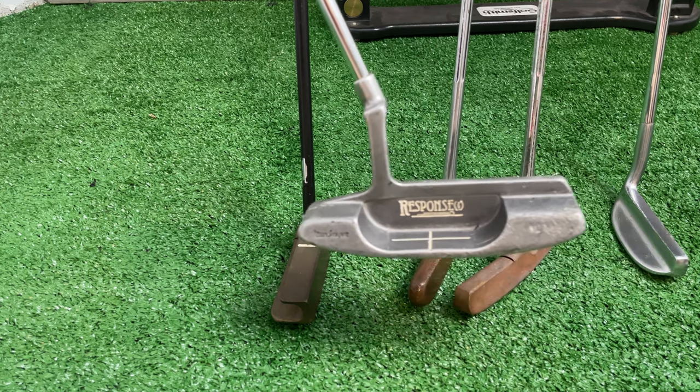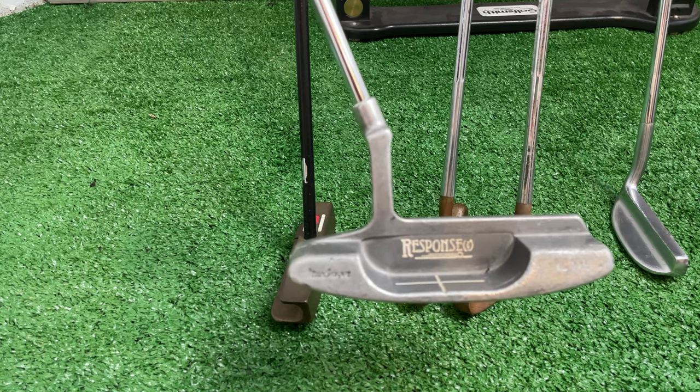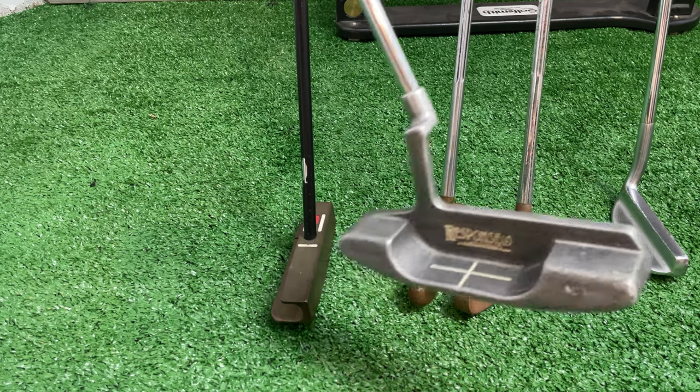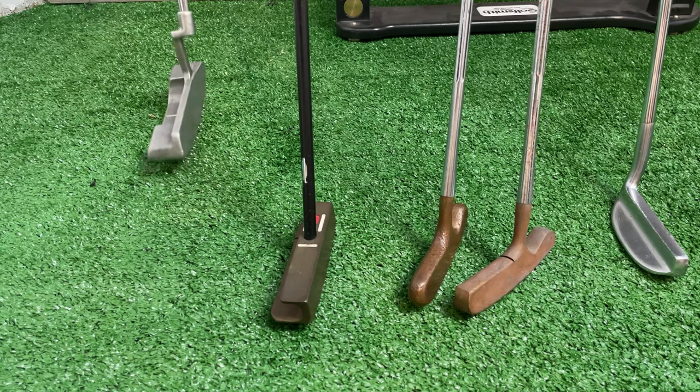Here's an easy one to start. The Response putter by McGregor — look at this oversized beast. Can you remember the 1986 Masters and Jack Nicklaus with this monstrosity? Did he paint his black? I think he did.